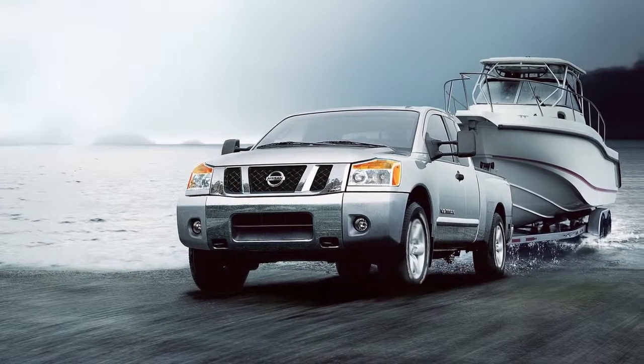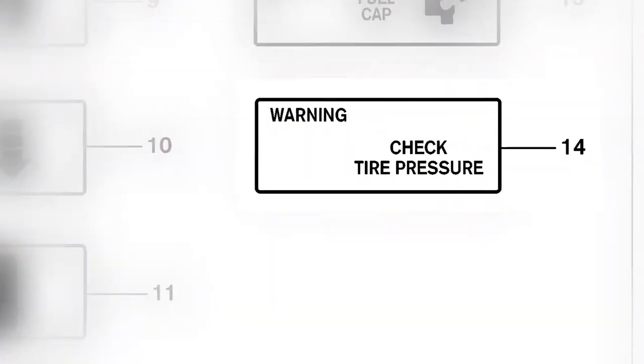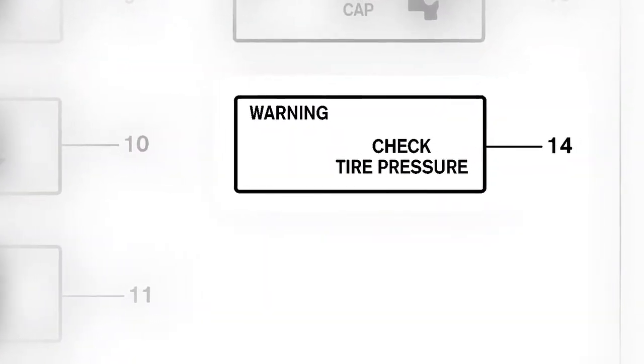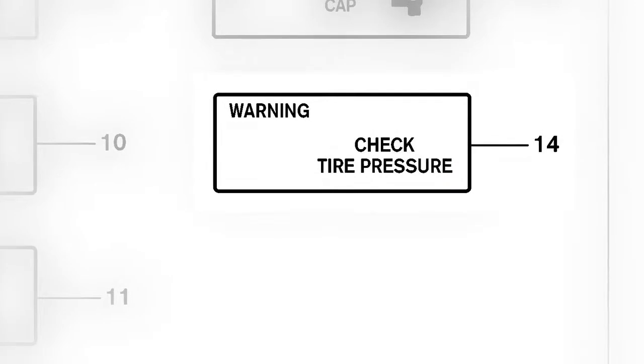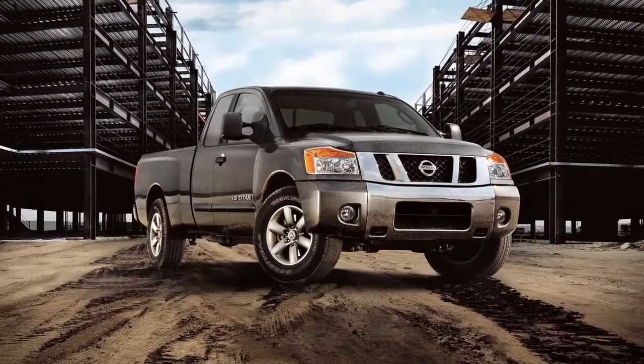The tire pressure monitoring system, TPMS, monitors tire pressure. A check tire pressure warning message will appear in the vehicle information display and the low tire pressure warning light will illuminate when one or more tires are low on pressure and air is needed.